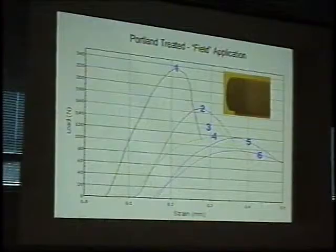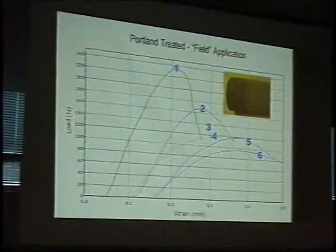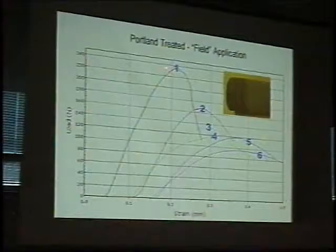We did this with a core and followed a typical conservator treatment protocol: one minute in, five minutes out, one minute in, five minutes out, for nine cycles — which is fairly typical for consolidating stone in the field. We then sliced the core in depth and looked at how strength changed with depth. To me, this is actually a fairly disturbing graph.